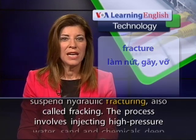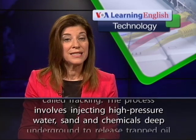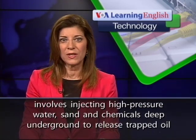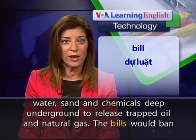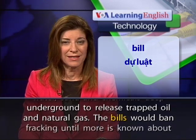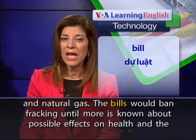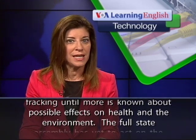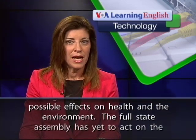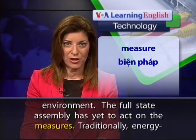The process involves injecting high-pressure water, sand, and chemicals deep underground to release trapped oil and natural gas. The bills would ban fracking until more is known about possible effects on health and the environment. The full state assembly has yet to act on the measures.